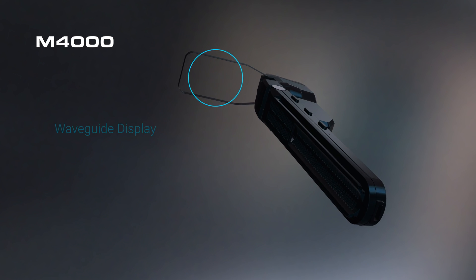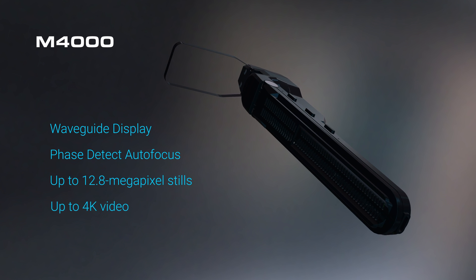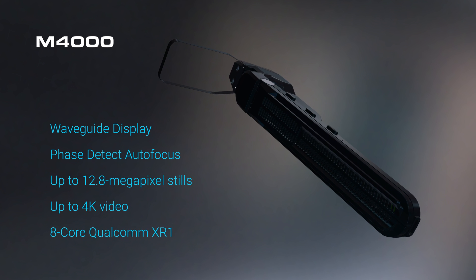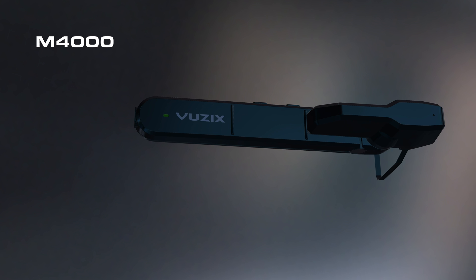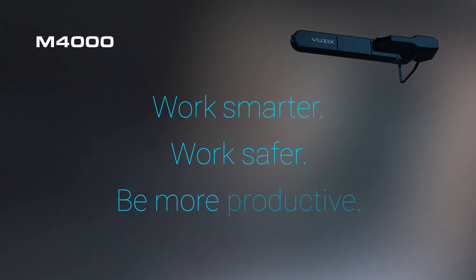The Vuzix M4000 Smart Glasses are a breakthrough in wearable tech that brings the power of the cloud into your view. With the Vuzix M4000, your business will work smarter, work safer, and be more productive.